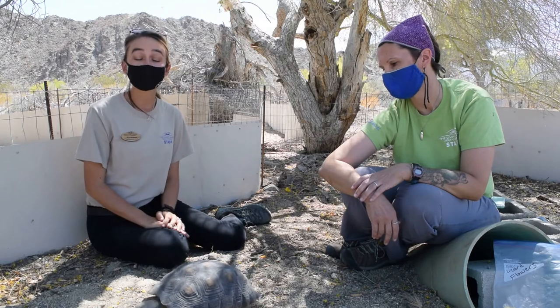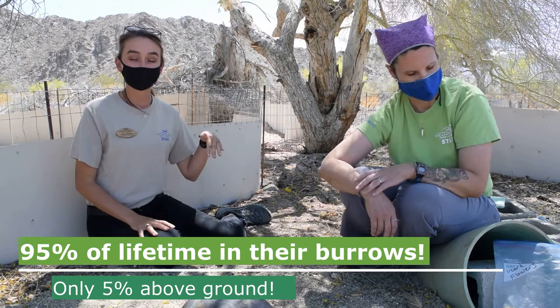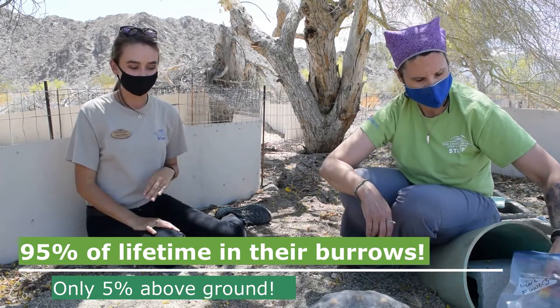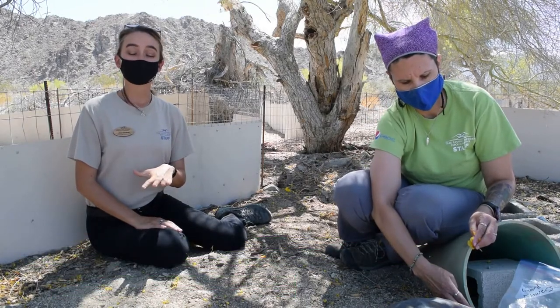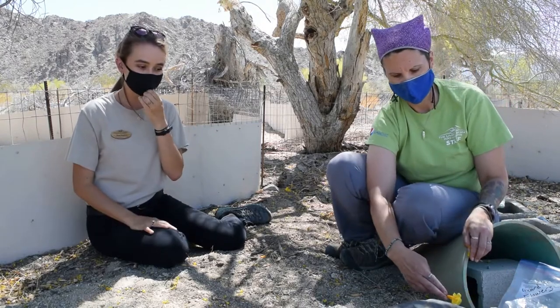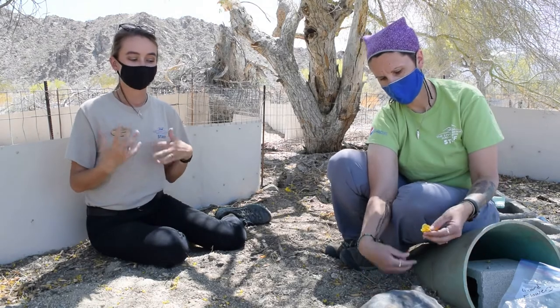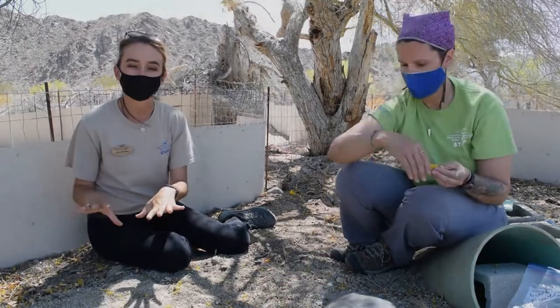While tortoises are living in their desert environment, they spend most of their life — up to 95% of their whole life — underground in burrows that they have dug for themselves. The reason they spend time underground in their burrows is to help maintain their body temperature. They're cold-blooded, so their body temperature changes based on the temperature around them. When it's very hot in the summer, the desert tortoise will go into its burrow underground to help stay cool.